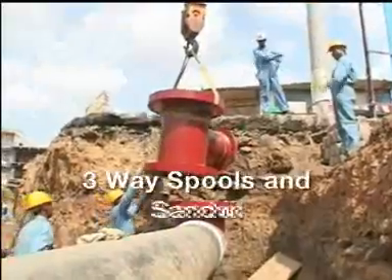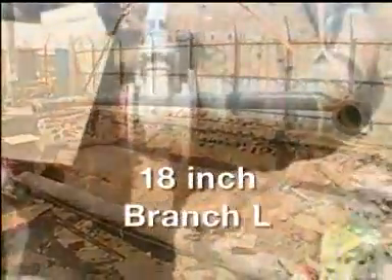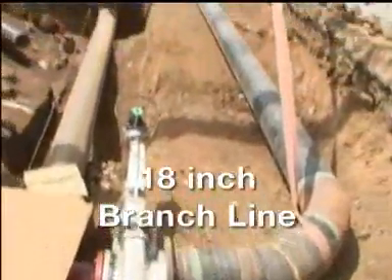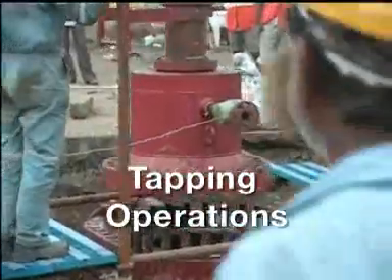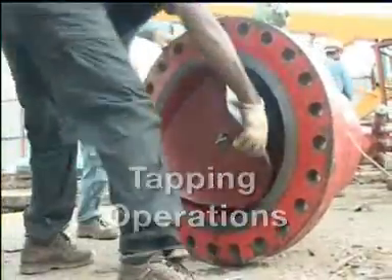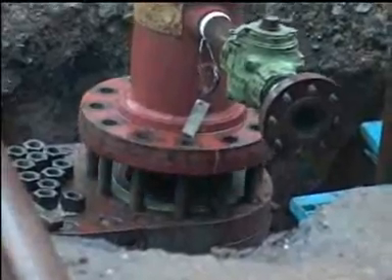Next, the three-way stools and sandwich valves are put atop the fittings. An 18-inch branch line is put into position. Now the pipeline is ready for hot tapping. Once the tapping is completed, jet fuel flow through the bypass is established and the TDW tapping machines are removed.